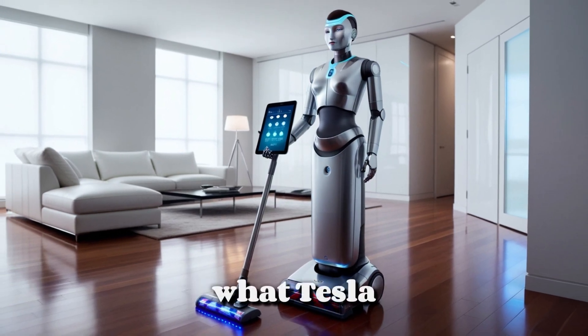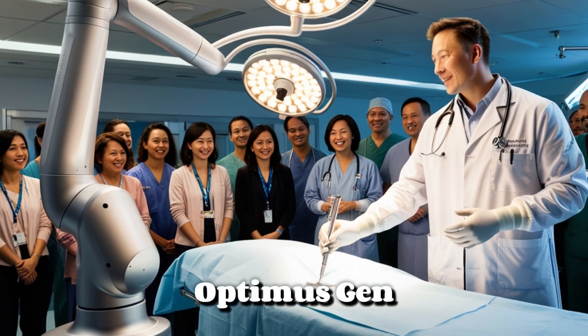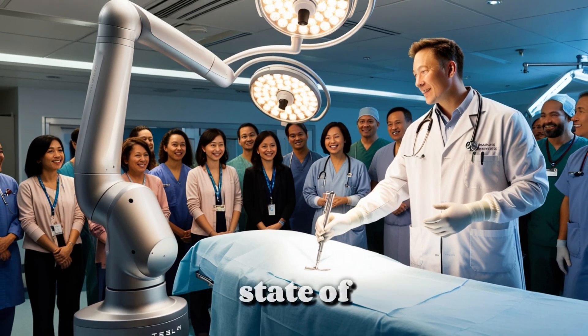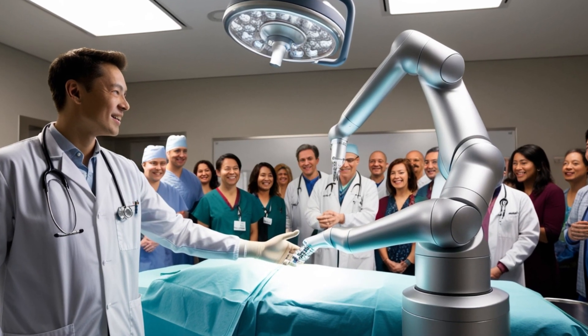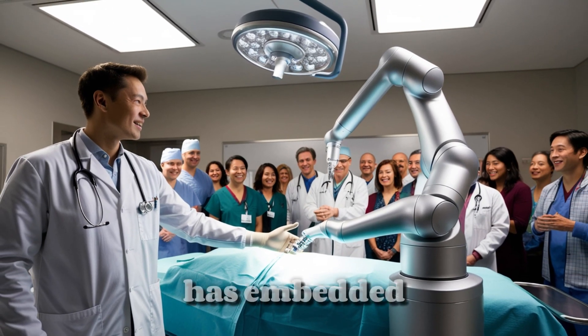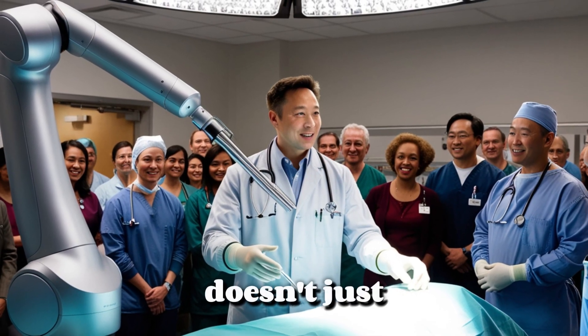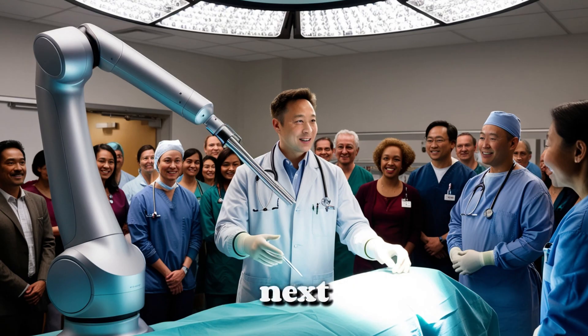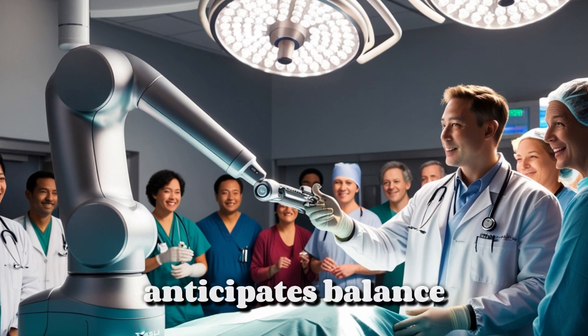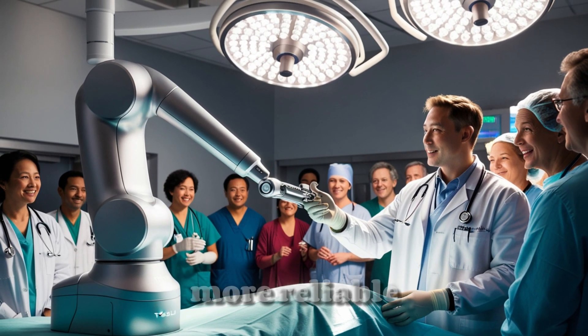Let's begin by understanding what Tesla Optimus Gen 3 truly is. This isn't just another machine that sweeps your floors or prepares meals. Optimus Gen 3 is an advanced humanoid robot equipped with state-of-the-art artificial intelligence and neural networks, enabling it to complete intricate tasks in dynamic, real-world conditions. It is engineered to be far more than just a novelty — it's an actual helper that could be employed in industries and homes alike. Tesla has embedded AI systems similar to those found in their full self-driving technology into Optimus. As a result, the robot doesn't just move around aimlessly — it predicts what actions are required next. For example, while descending stairs, it anticipates balance and weight adjustment several steps ahead, ensuring a smooth and secure movement.